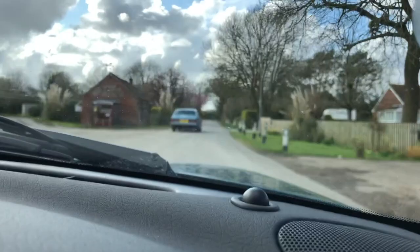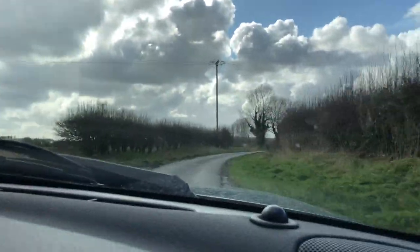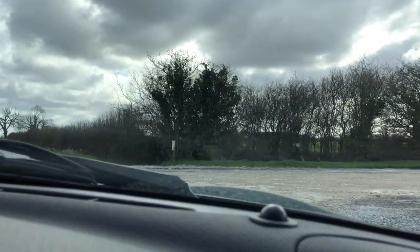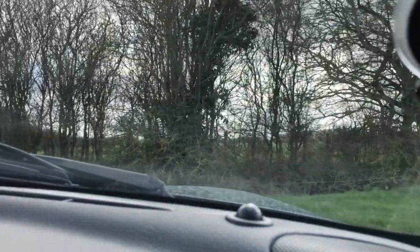I think we'll let the Silver Spirit do its thing and go a different way. One of the reasons I wanted to come out here was just to find a little loose surface — I want to provoke the ABS into action. I've got a little loose gravel.